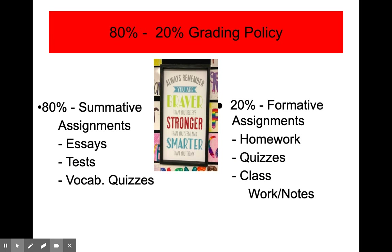I use the school's grading policy which is 80-20. 80% of their summative grade comes from assignments like essays, tests, and vocabulary quizzes. The formative assignments like homework, some smaller quizzes, and classwork or notes are what they use to help them achieve and do well on their summative assignments. If kids ever do poorly on a summative assignment, they should see me to possibly do a retake within a week's time.